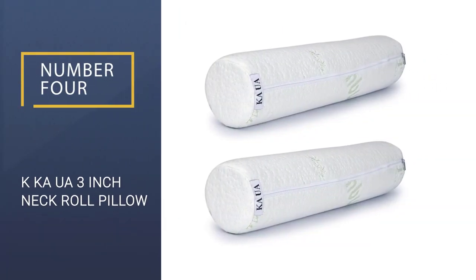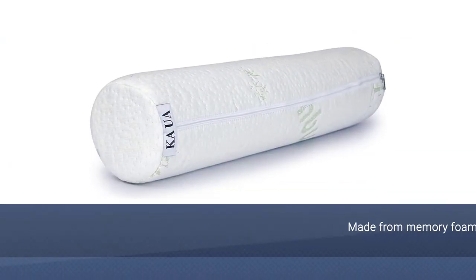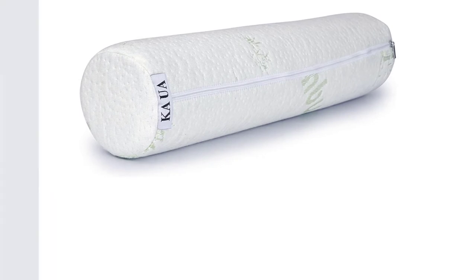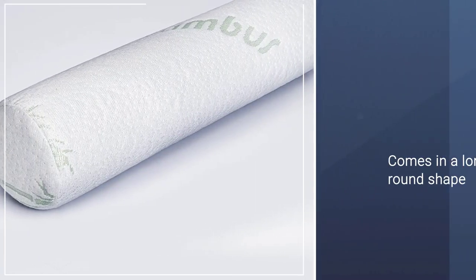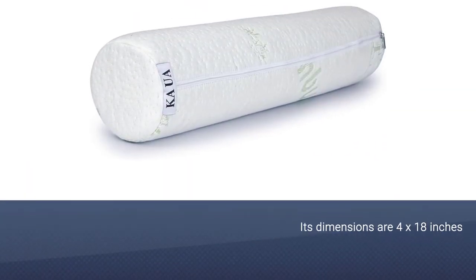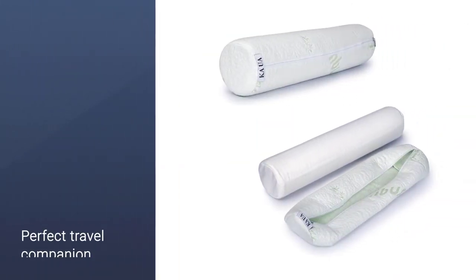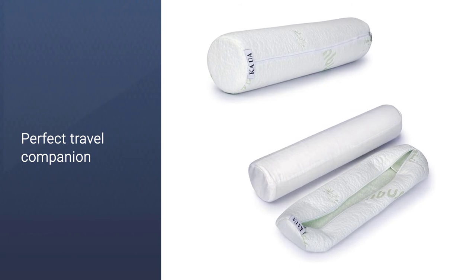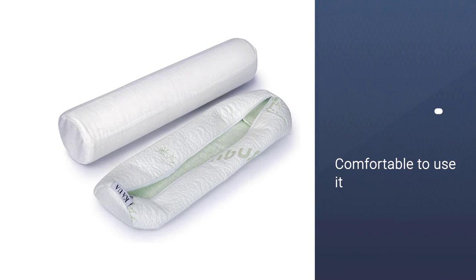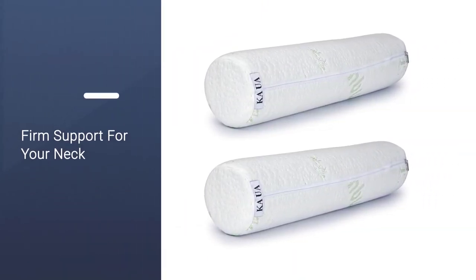Number 4: Kei Ka Ua 3-Inch Neck Roll Pillow. Versatility is key with the Ka Ua Hawaiian Rain Neck Roll Pillow. It's made from memory foam and comes in a long, round shape that fits right underneath the neck. The pillow's skinny shape will keep your spine in a neutral position and allow your head to rest in the same spot as if you were standing upright. In addition, its dimensions are 4 by 18 inches, making it the perfect travel companion on planes or long car rides. Everyone knows how uncomfortable those trips can be, so don't take any chances and get this pillow beforehand.